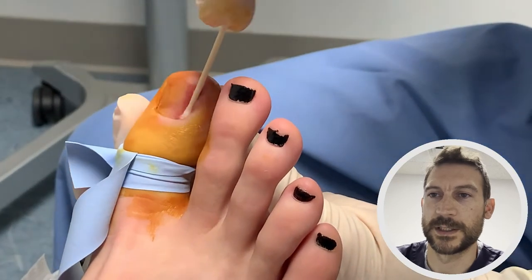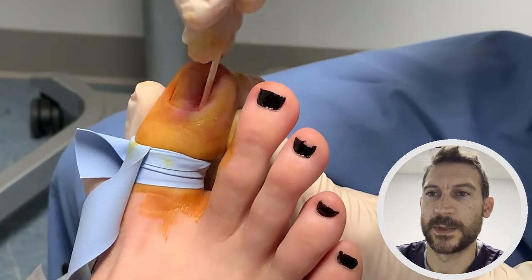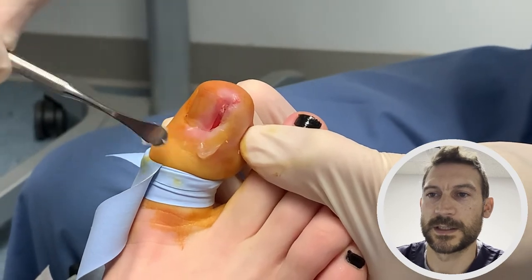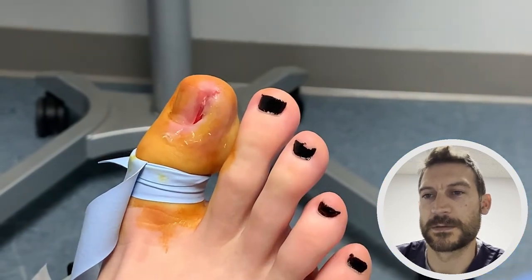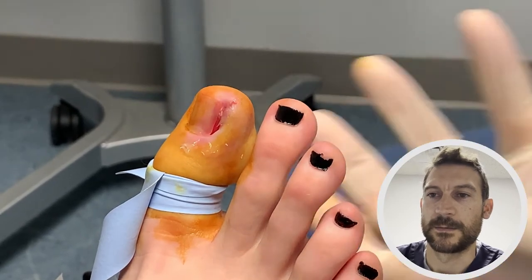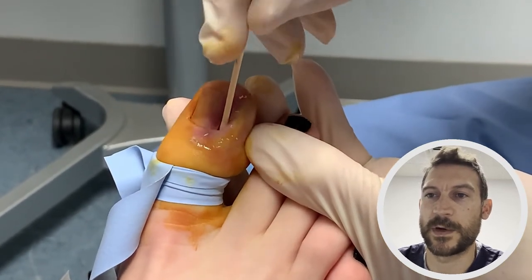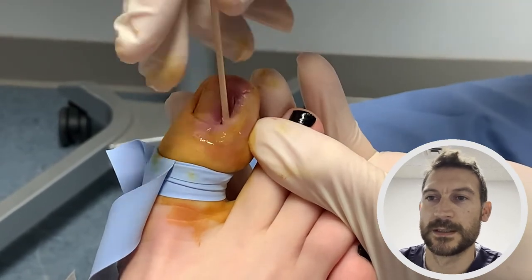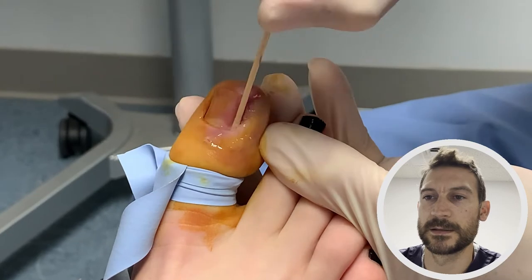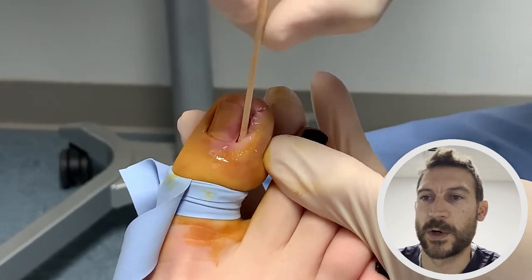We'll take a little cotton swab and clean it out, soak up any of the little blood in that corner, and make sure it's a nice dry area. I use a little antibiotic ointment to cover the skin — it helps protect the skin from any of the chemical that may roll over onto it. Then we apply a little bit of the chemical, which is called phenol — it's just a mild acid. We put some on the cotton tip and spin the Q-tip beneath the skin where the root is. This is cauterizing the nail root — the chemical is creating a mild chemical burn which kills the root.